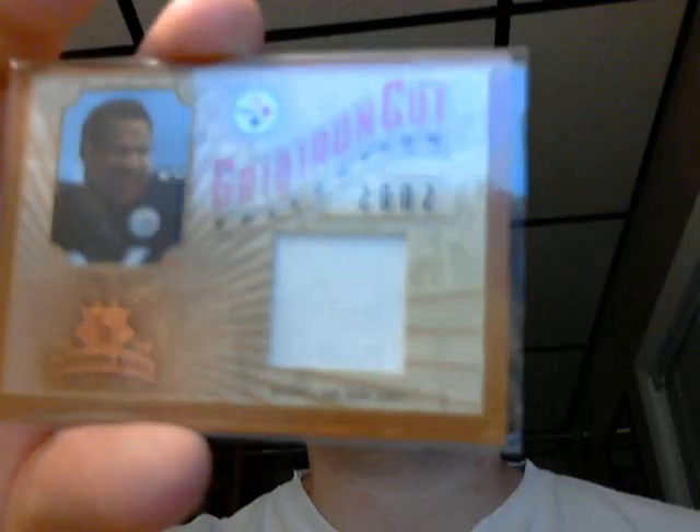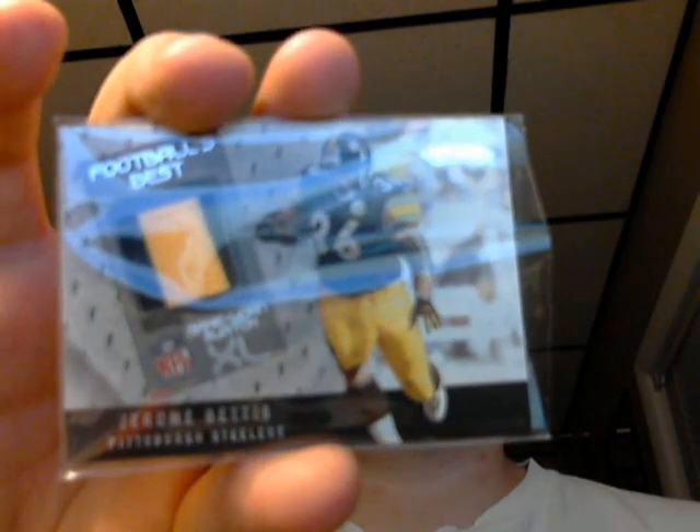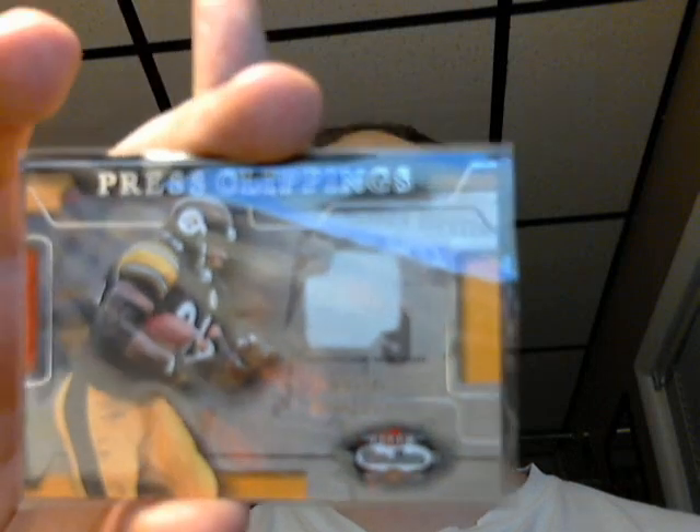Here's a couple of Jerome Bettis for any Jerome Bettis fans out there. Here's a 2002 Gridiron Kings, 74 out of 400 Jerome Bettis — nice big white swatch of him. Here's a multi-color one out of 2002 Showcase, Jerome Bettis, double colored there. And here's one out of 2002 Box Score Season Press Clippings.